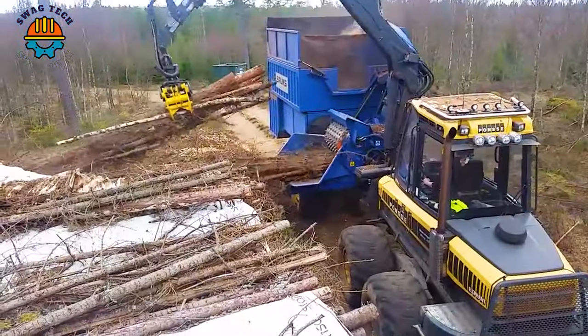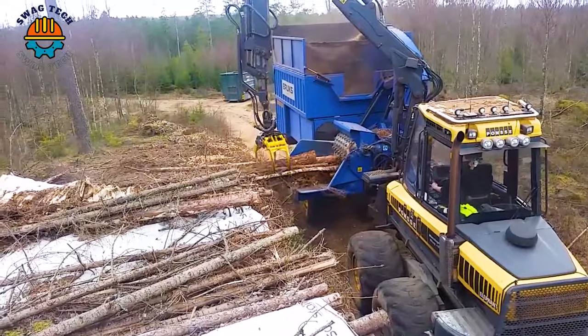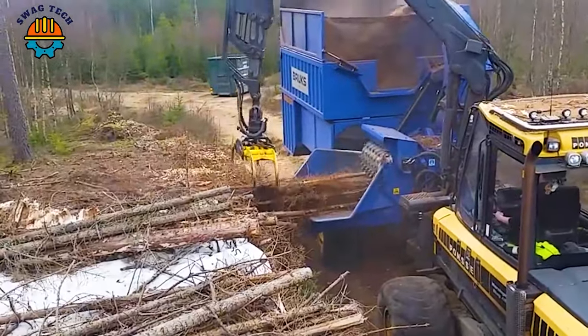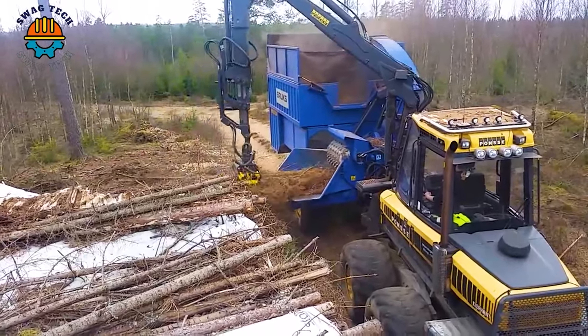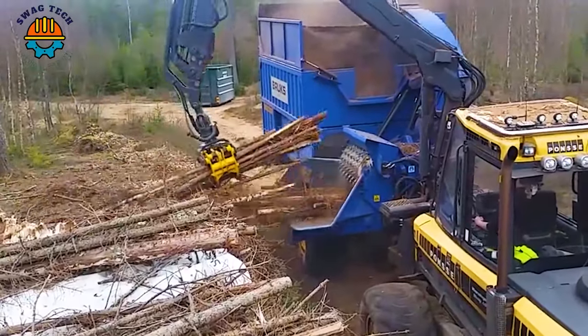The Ponce Voibrooks 806 is a formidable combination of power and precision in the forestry industry, with an incredible cutting capacity of up to 45 cubic feet per hour. It easily handles even the toughest woods.